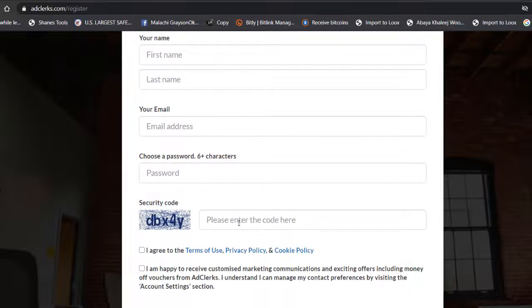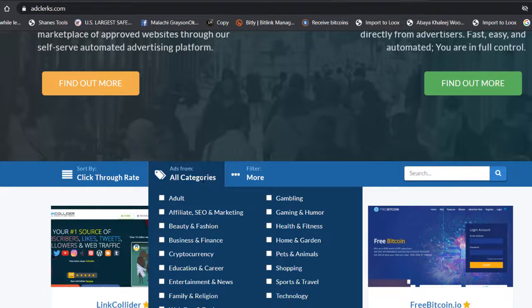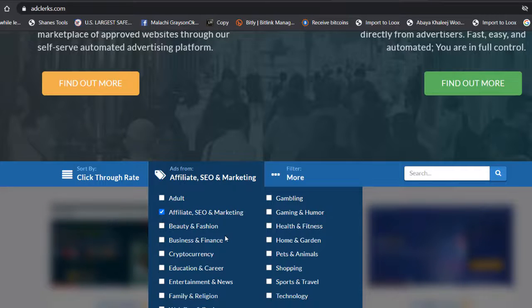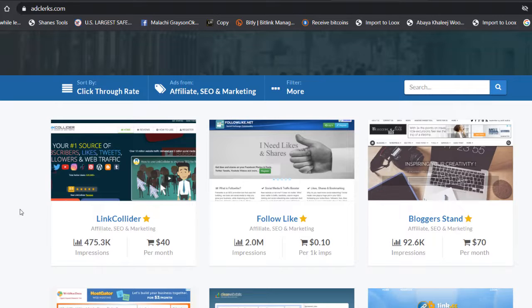Once your account is set up, come back and choose a category to promote your offer. There are many categories: adults, affiliate and SEO, business and finance, health and fitness, and more. For weight loss products, you'd choose health and fitness. For our affiliate offer, we'll choose 'Affiliate and SEO.'